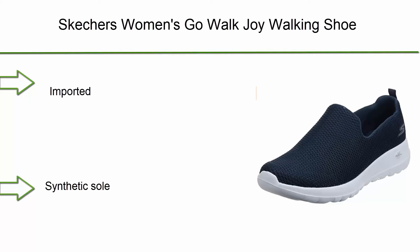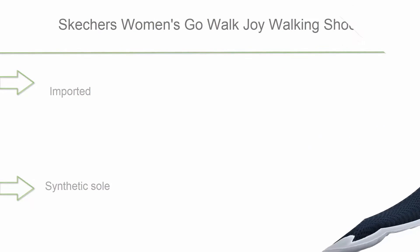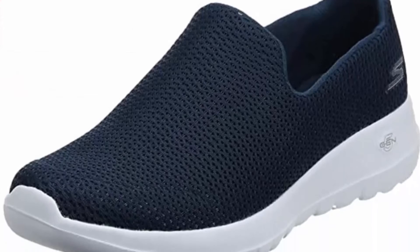Top 3: Skechers Women's Go Walk Joy walking shoe — imported with synthetic sole, shaft measures approximately low-top from arch. Lightweight and flexible with responsive 5GEN cushioning and Skechers Goga Max high-rebound insole.